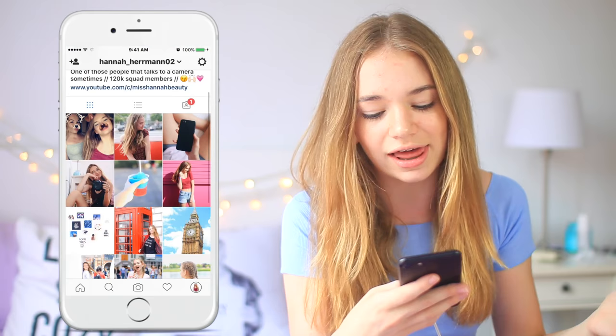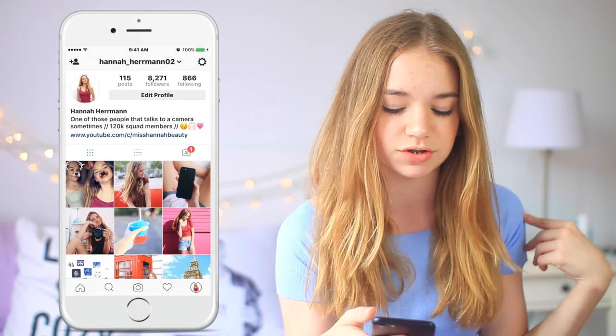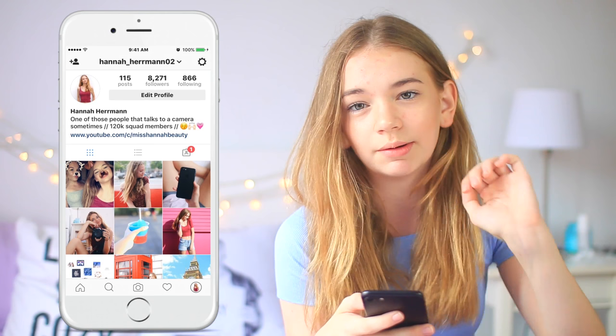Moving on to the second page, I have Instagram as the first app in the left corner and I love Instagram. You should totally follow me if you aren't already. I used to have more of a bright colorful theme and I'm in the process of changing it to make it a little bit darker — I have four pictures that are a little bit darker right now. You should totally follow me on there even though I'm not that active, not going to lie.